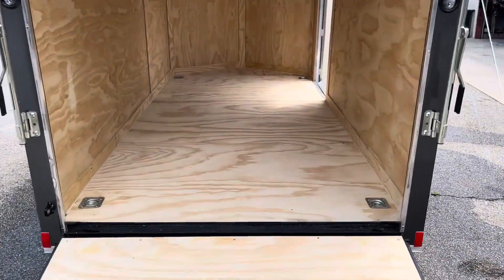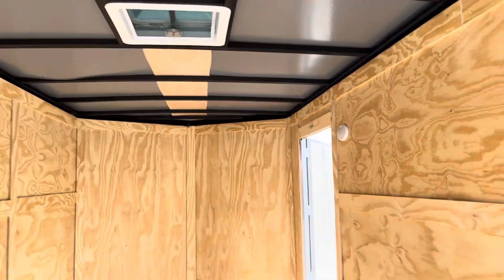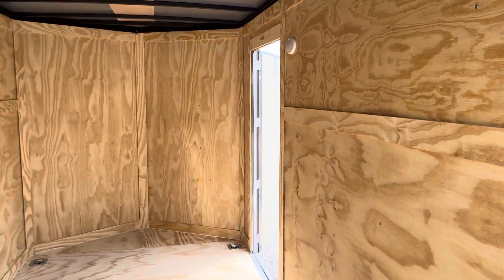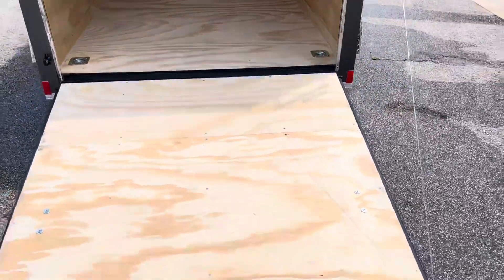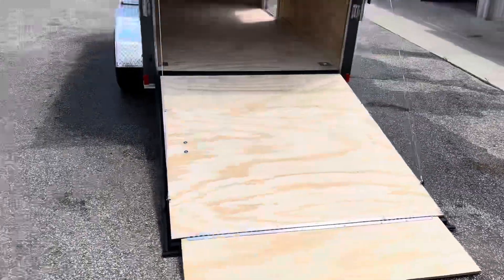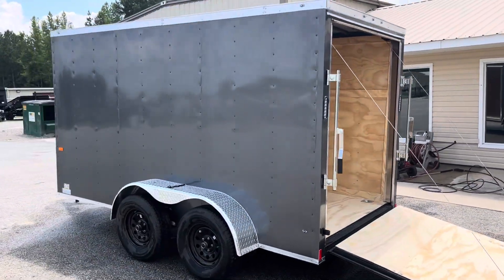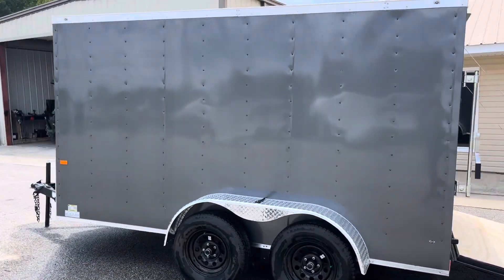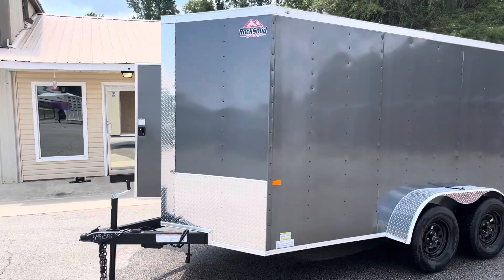You'll have tie-downs, one in each corner, thermocool insulated ceiling with the skylight, interior light by the door, 3/8 plywood walls, 3/4 inch floors. On this you'll have LED lighting all the way around, fully screwed exterior, diamond plate fenders, diamond plate rock guard with the nose guard.